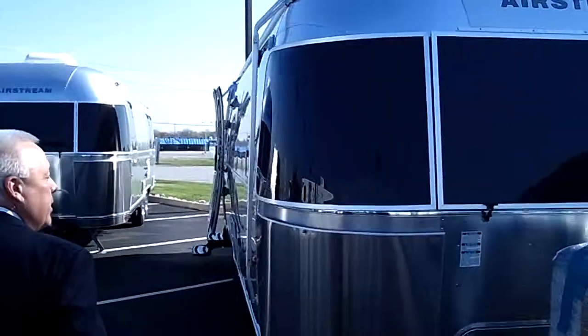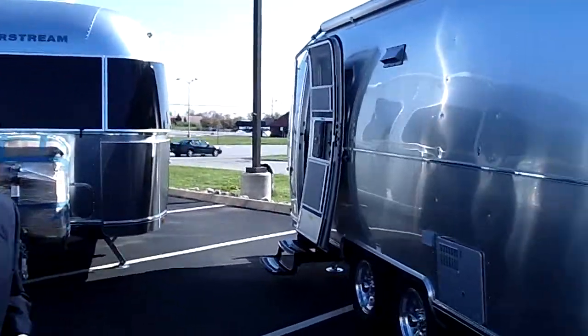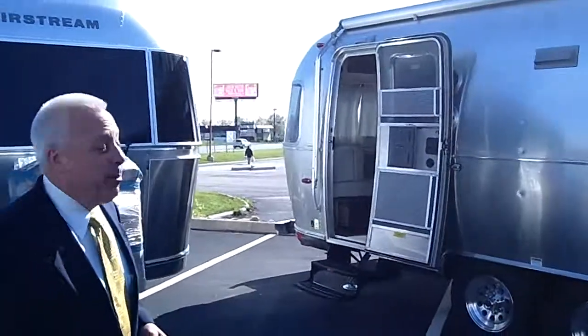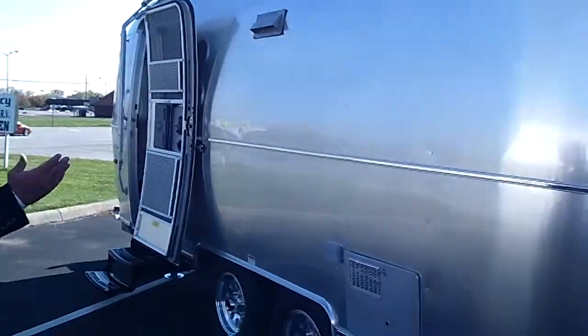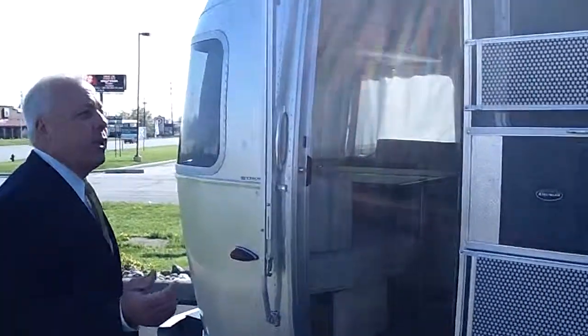In our series of 27 footers we have the Flying Cloud series, the International series which has the design work done by Christopher Dean, and then we have here our Serenity series. Obviously you're familiar with the iconic Alcoa aluminum exterior.